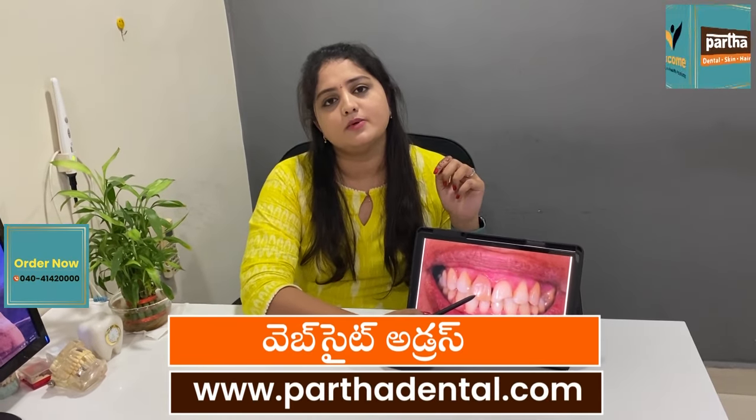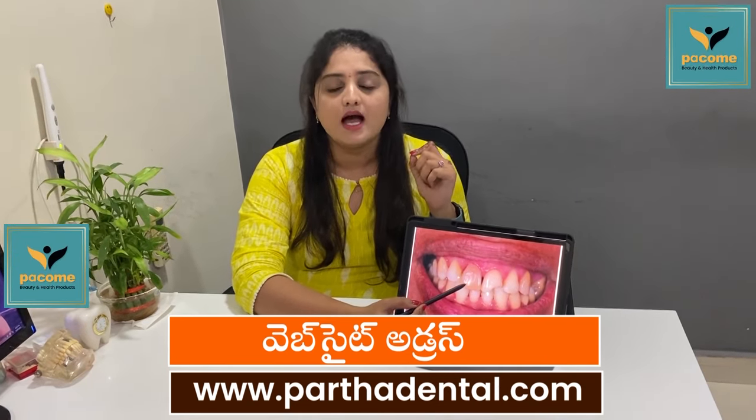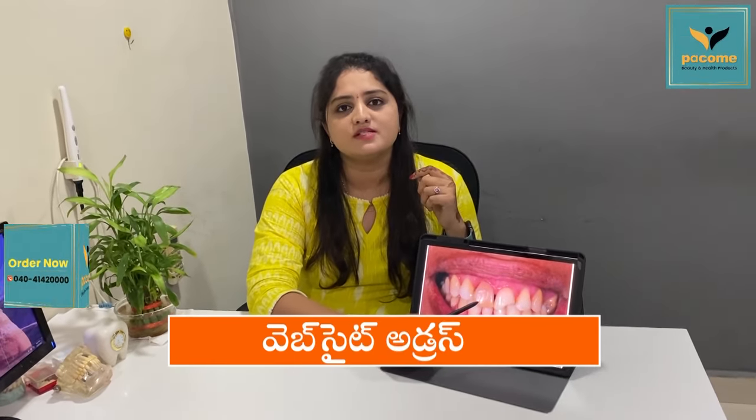We can't do anything with these cases, we can't do anything with the brownish color of these teeth, but we can work with composite cement.